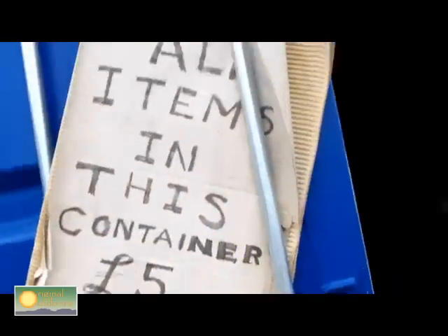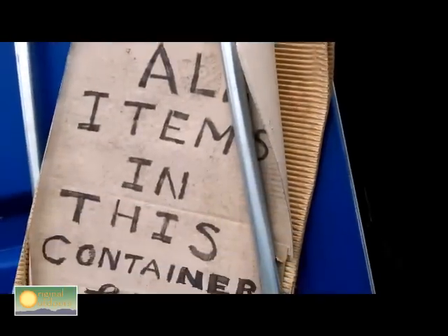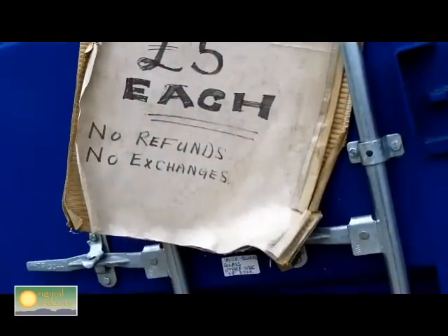Something they started doing last year was the five-pound container - all items in there are five pounds each, no refunds, no exchanges. It's a clearing house for stuff they've only got one or two lines left of, or items with minor defects. Some of the stuff you get through here is absolutely fantastic.